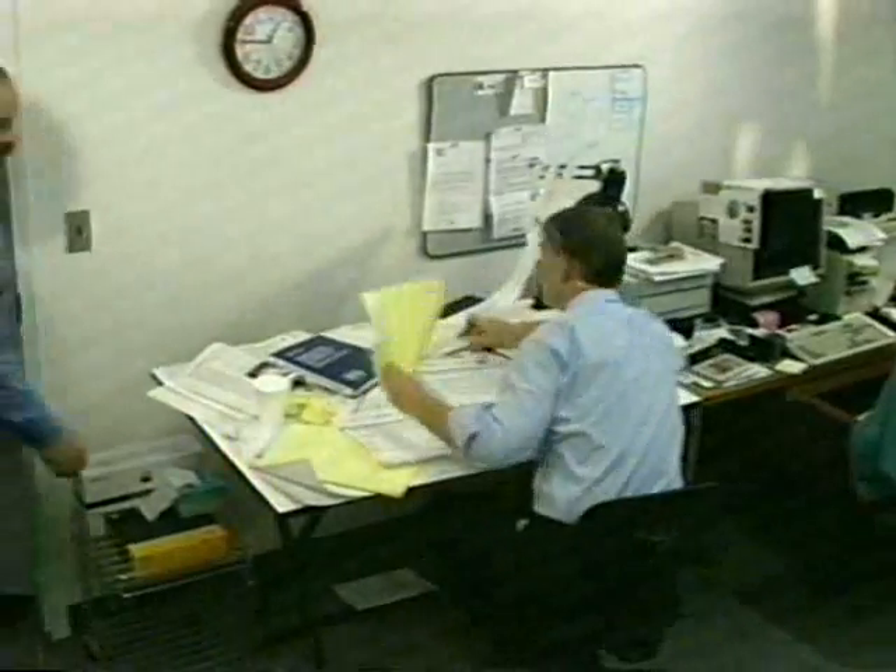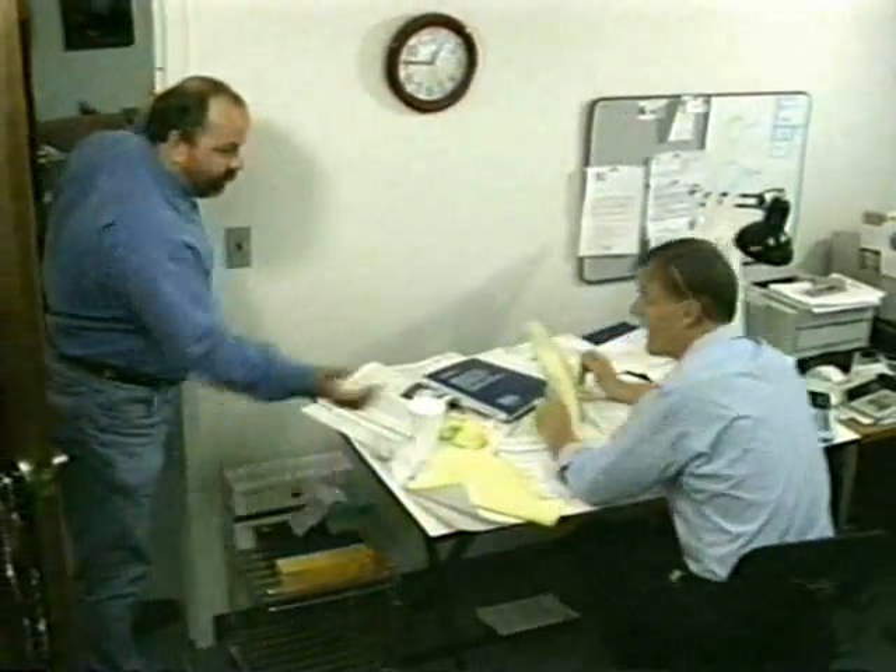Oh, wait a minute. Oh man, where did I put the takeoff for the PVC with inserts? Ed, yeah, you got that estimate? You said you were going to have it first thing this morning.